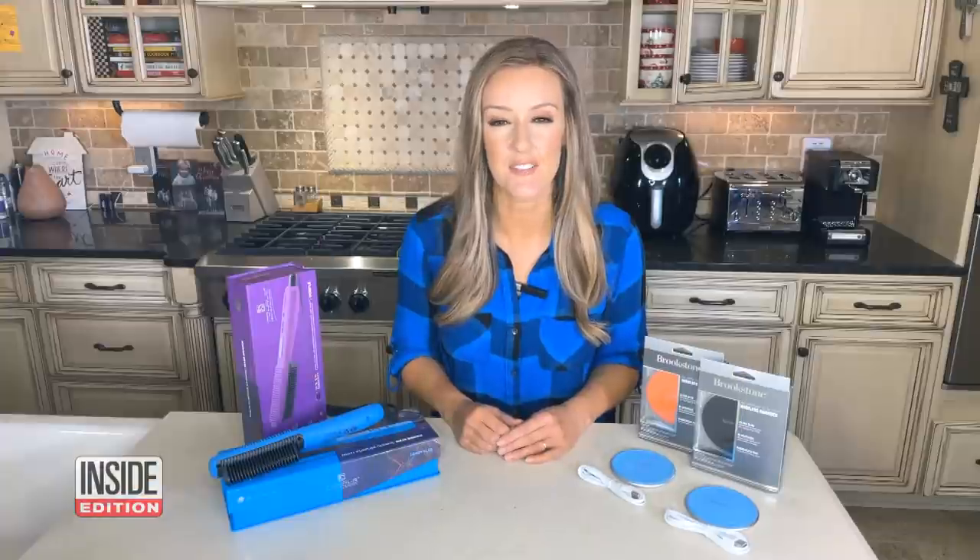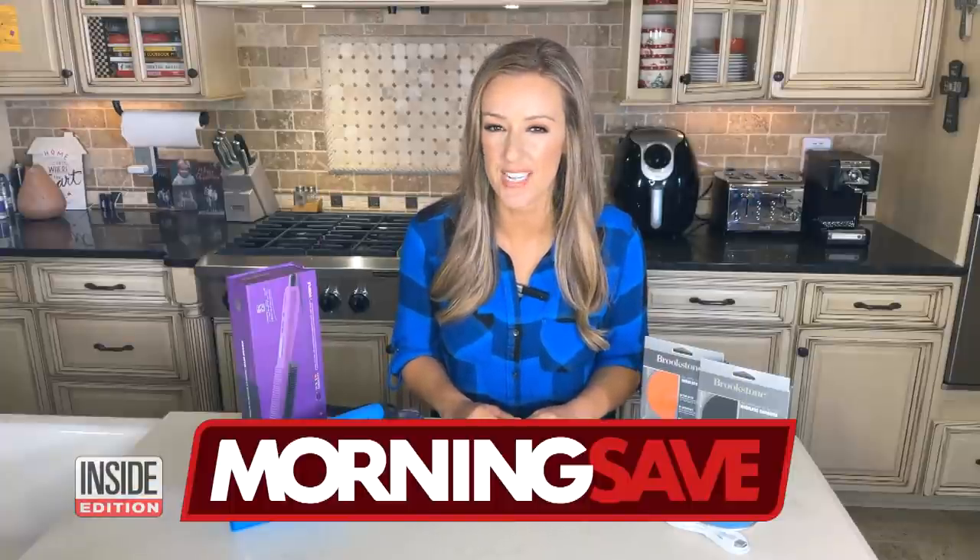Thank you, as always, Val. Everybody, take advantage of these deals by heading to MorningSave.com.